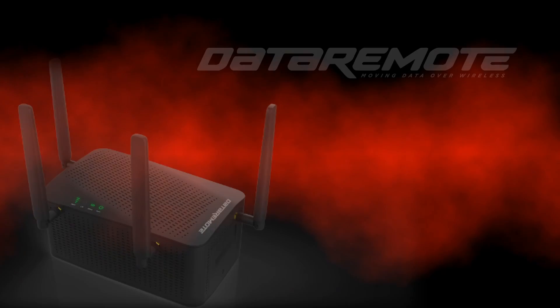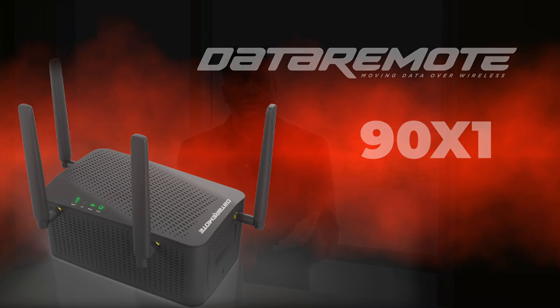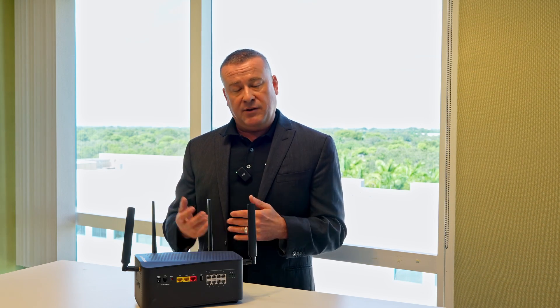Hi, Carter Dewey, Data Remote, coming to you from beautiful sunny Miami, Florida, here to talk about the Data Remote 90 X1. This is our latest device with 5G technology — it's 5G with fallback to LTE, so if you're not in a 5G area you get to take advantage of the LTE higher bands.